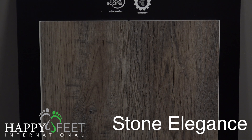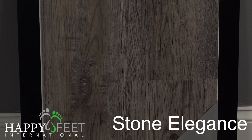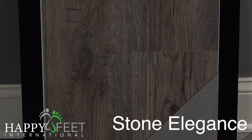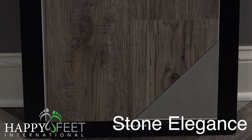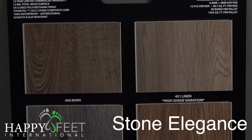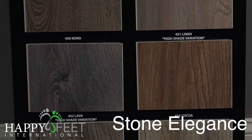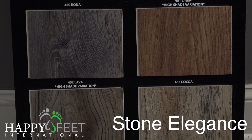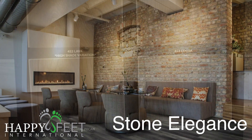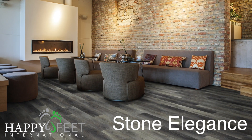The product that I'm going to be showing today is Stone Elegance. Stone Elegance is a nice 6.2 millimeter overall thickness SPC product. It does have a 2 millimeter EVA pad back. The 2 millimeter EVA pad gives you a great sound abatement and comfort underfoot. It has a 12 millimeter wear layer.